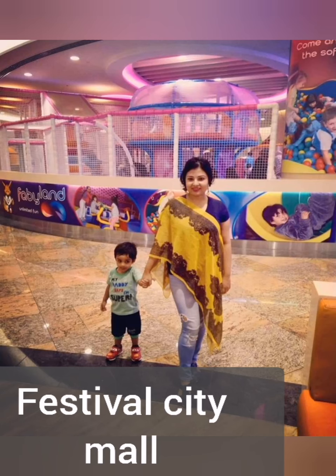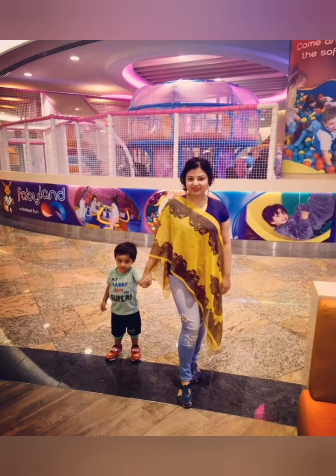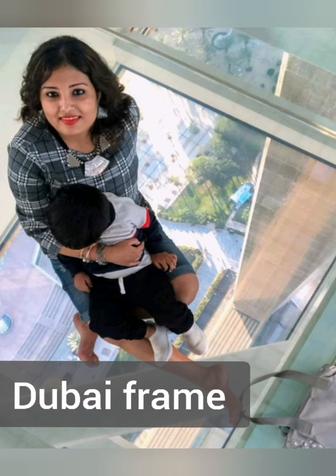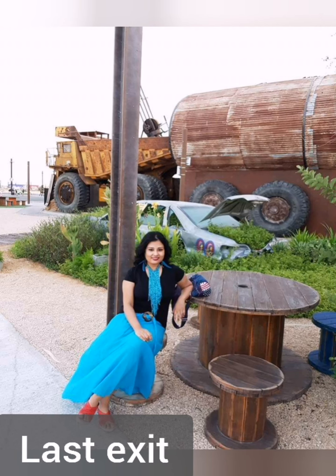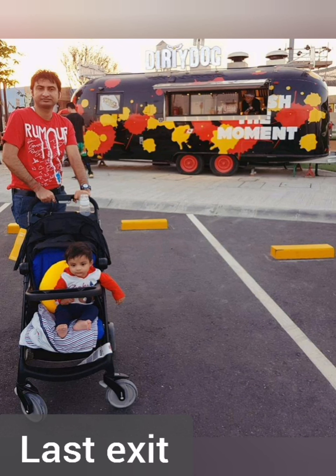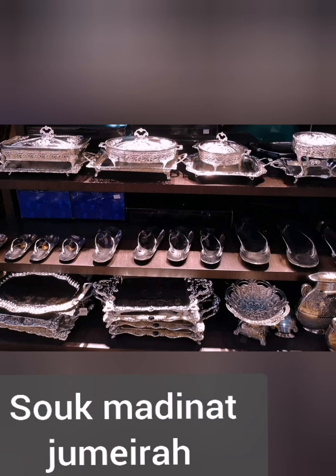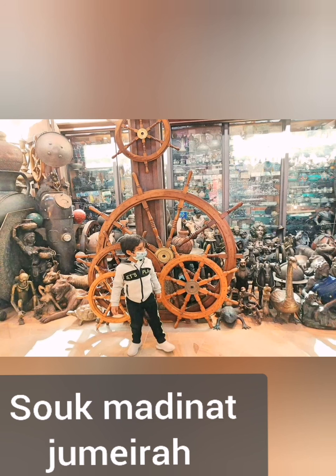Visit this mall during any festival and you can see beautiful fireworks. The Dubai Frame is a 150-meter-tall building and is surely an attraction in Dubai. Last Exit is a very chic place in Dubai where you can have all your favorite snacks. Visit this traditional Arabian bazaar and you can find some incredible items.